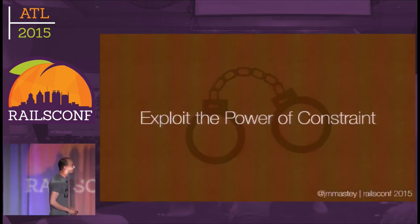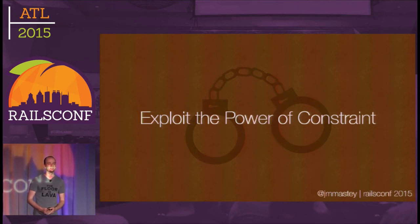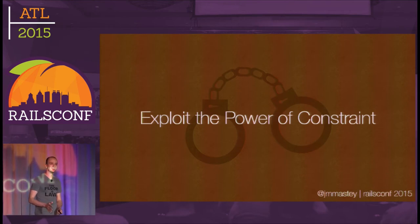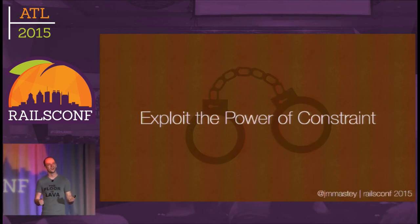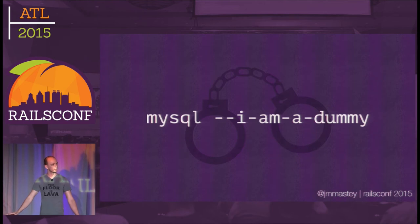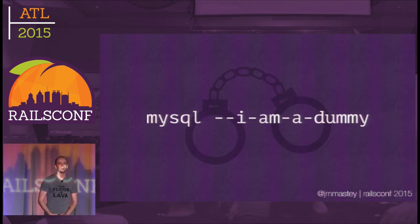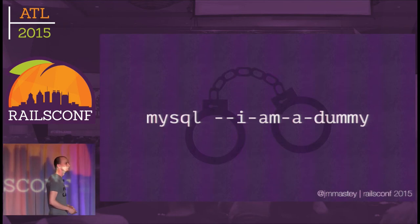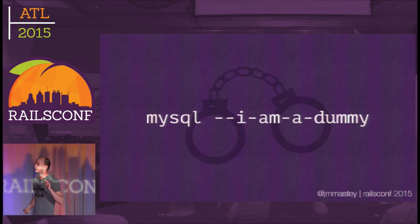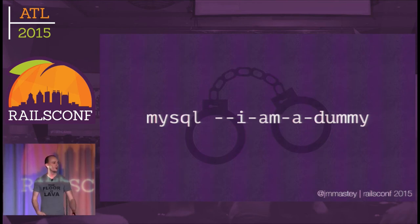One more from Don Norman: exploit the power of constraint. Basically, if it's the right thing to do, make it very easy; if it's the wrong thing to do, make it very hard. I used to use MySQL, and the coolest flag in the world was MySQL --i-am-a-dummy. It means you cannot run 'DELETE FROM users' period — you have to add a WHERE clause. It would refuse to do these things for you. I set this up as my default because, like many people, I once messed up the production database, and once this flag is in place it's very hard to do the wrong thing.